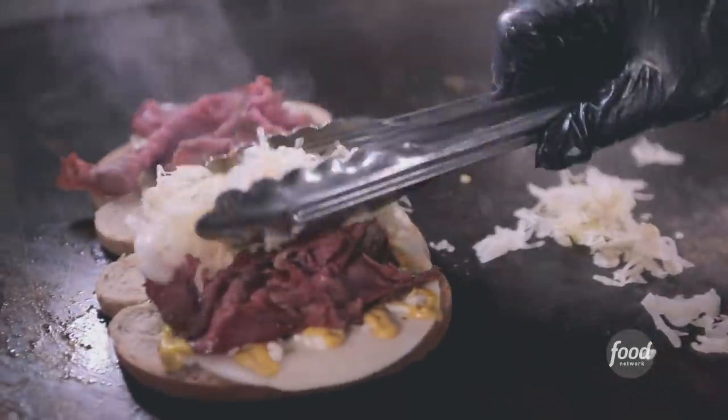Provolone Swiss combo — great. And the right amount of sauerkraut. You do everything right. Excellent sandwich. Well done. Now go find the sausages.